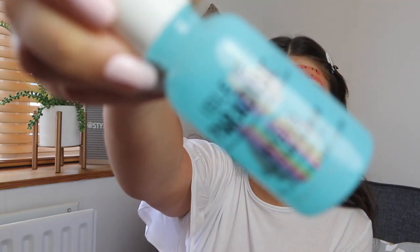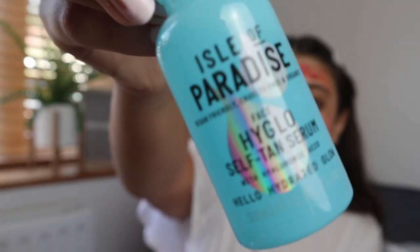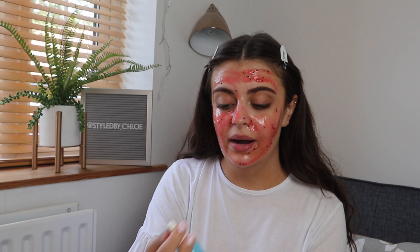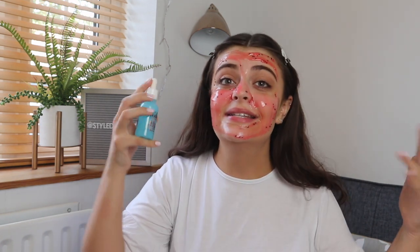Once this mask has had a bit of marinating time I also want to try out the Isle of Paradise new face serum — I bought this with my own money, by the way, all of this is. They literally launched this last week. Isle of Paradise are my absolute favourite tanning brand of all time. I use the clear mousse in light, dark, and medium sometimes. I feel like it gives me a really nice glowing look.